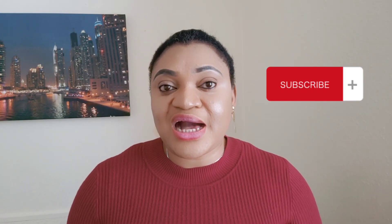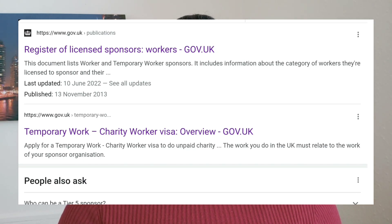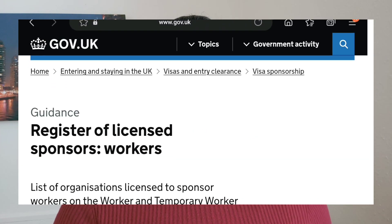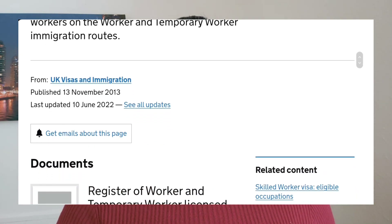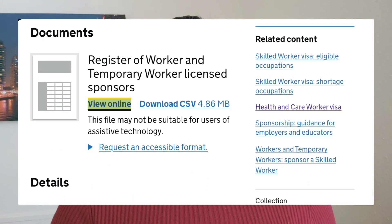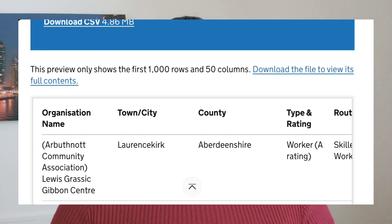There is a register of licensed sponsors — a list of organizations licensed to sponsor workers on worker and temporary worker immigration routes. You can see the list of companies that can sponsor you to come work in the UK under the Skilled Worker Visa or the Charity Work Visa. For example, under the county of Aberdeenshire, there is both a Skilled Worker Visa entry and a Charity Work Visa entry.